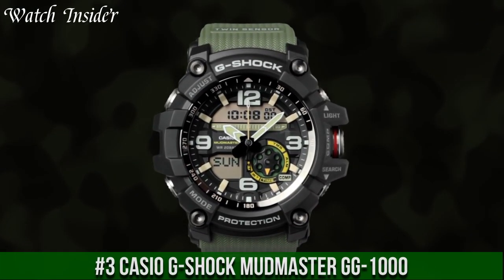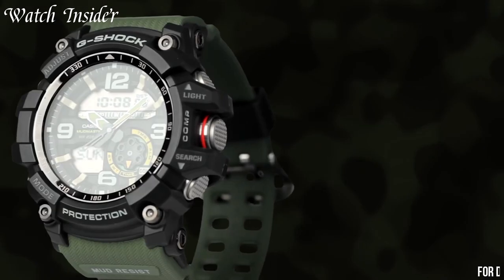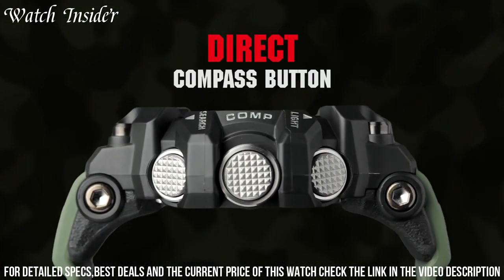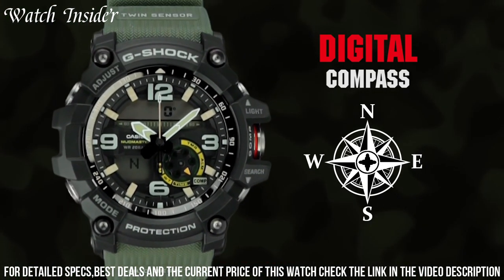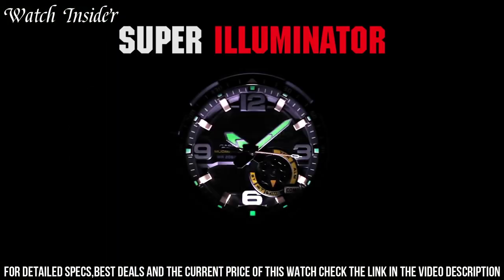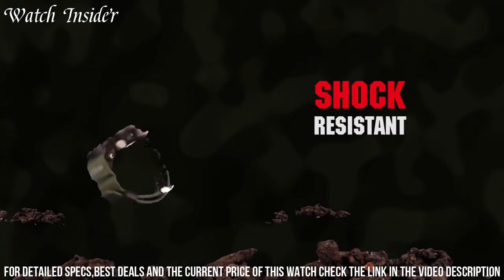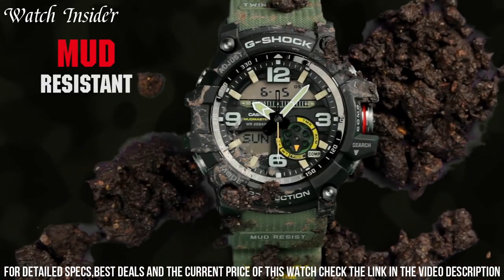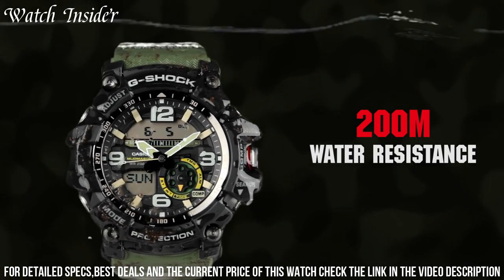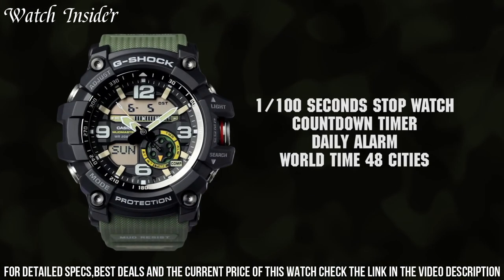Number 3: Casio G-Shock Mudmaster GG1000 — a robust and durable watch designed for outdoor enthusiasts. It features a mud-resistant structure, making it ideal for use in harsh environments. The watch is also water-resistant up to 200 meters and has a digital compass, thermometer, and LED light. The dial is protected by mineral glass and features both analog and digital displays. The watch is powered by a quartz movement with a battery life of up to 2 years, making it the perfect companion for those who love the great outdoors.